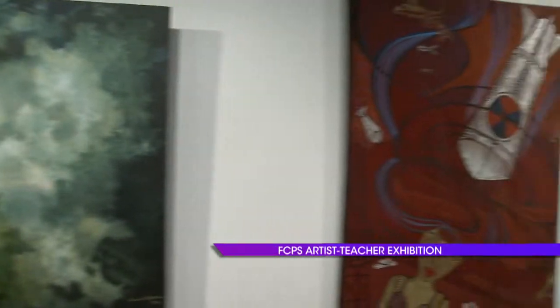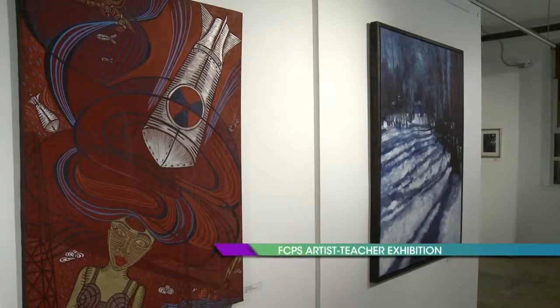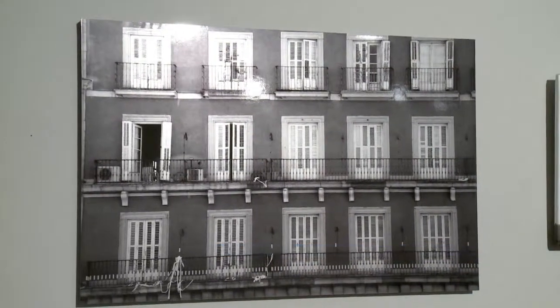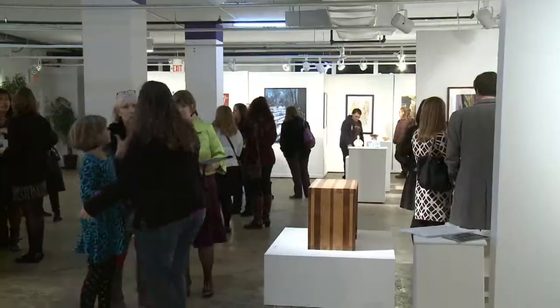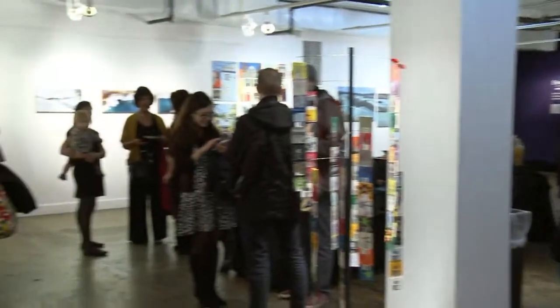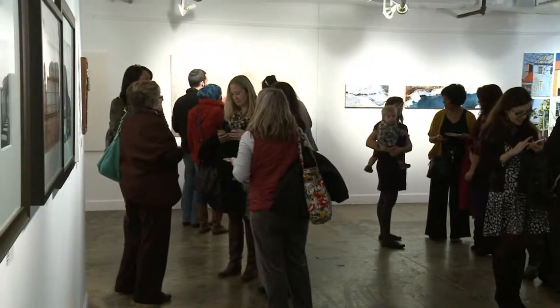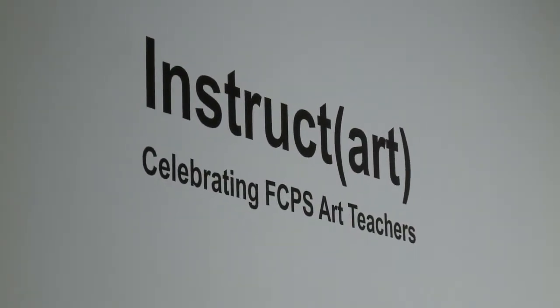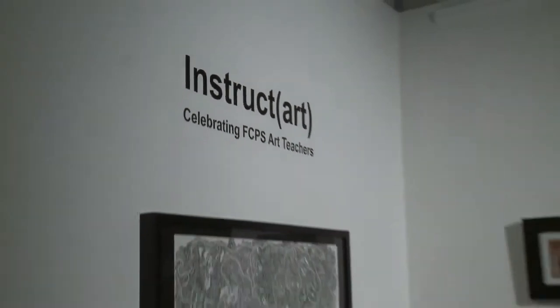Fairfax County Public Schools employs more than 350 visual art teachers, most of whom continue to create art while sharing their expertise with students. FCPS is proud to showcase the talents and artistic achievements of these artist teachers at an annual art show in Lorton. Tonight's event is our sixth annual artist teacher exhibition, this year called Instruct Art, put together in collaboration with the Workhouse Art Center.